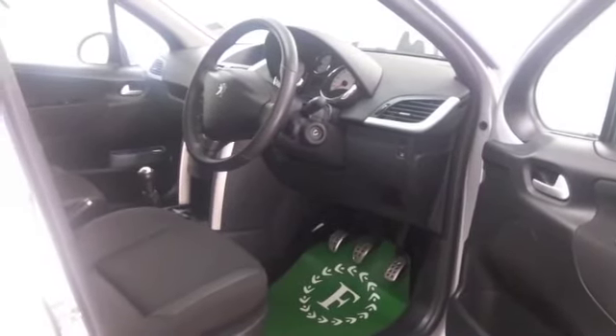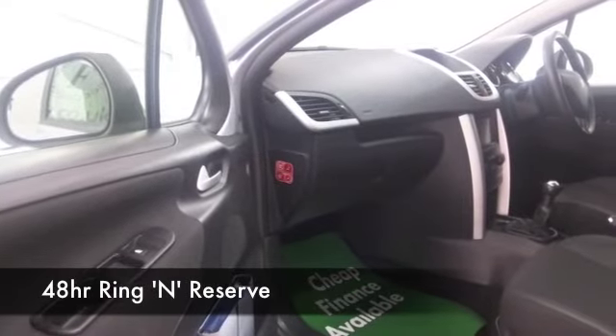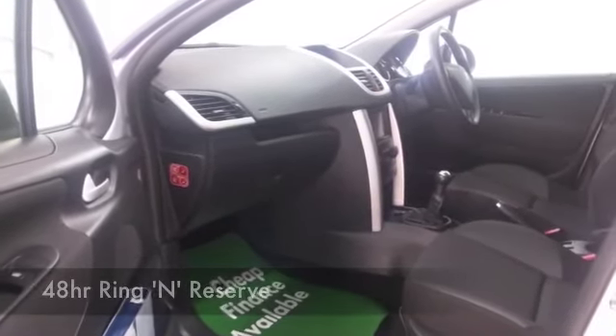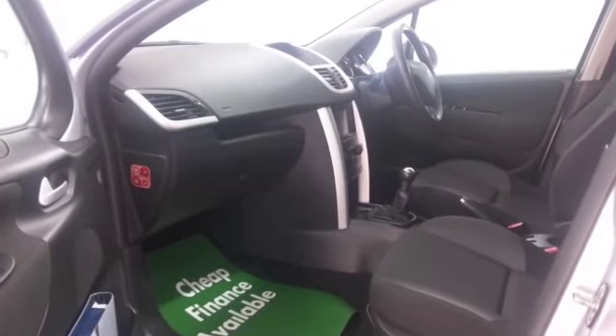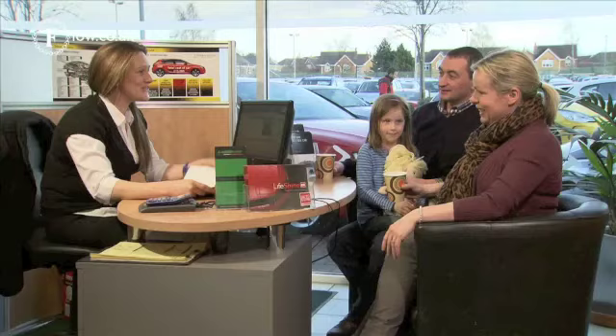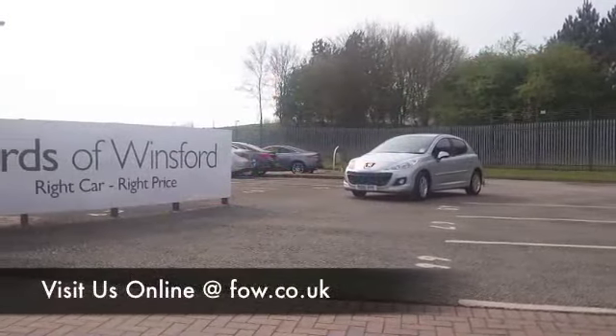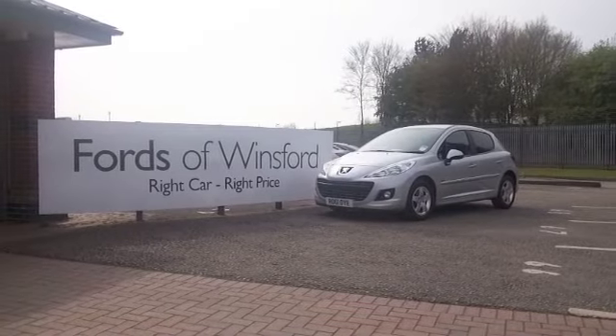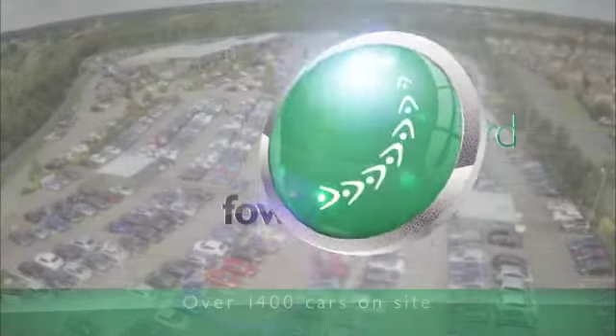If you like the look of this car, why not ring and reserve? Call our call centre and they'll put it on hold for you for up to 48 hours. There's no obligation, no deposit — just bring your licence with you and you can have a test drive. And don't forget, if you want a part exchange or would like us to arrange finance, no problem. Come and discover this great car for yourself at Fords of Winsford.